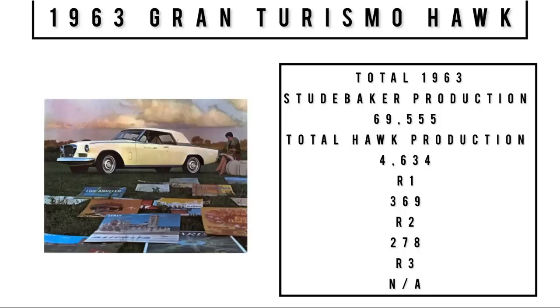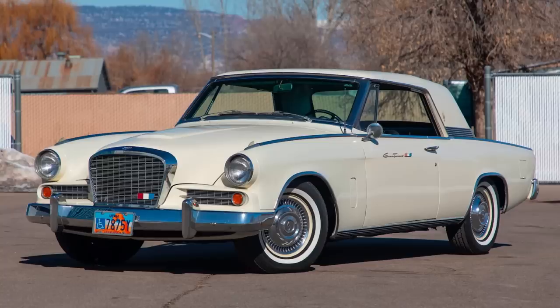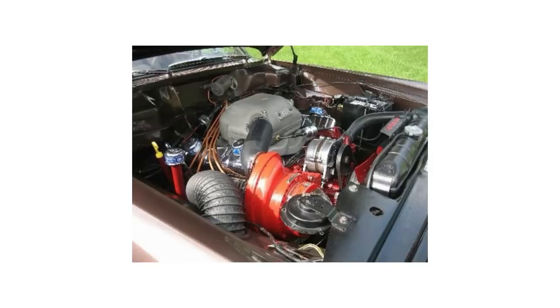1963 saw three performance versions of the GT Hawk. The R1 had a naturally aspirated 289 cubic inch 'Jet Thrust' engine making 240 horsepower. Moving up to the R2, they added a supercharger to that 289, making one horsepower per cubic inch — 289 horsepower. At the very top was the R3: super rare, low volume, with a supercharged 305 V8 producing 335 horsepower.